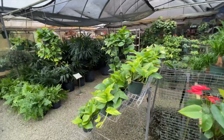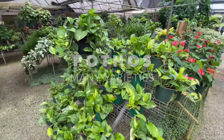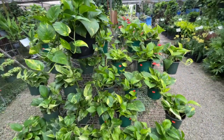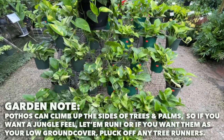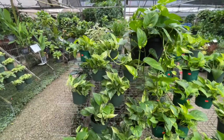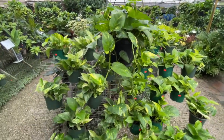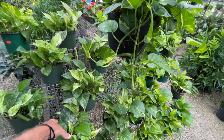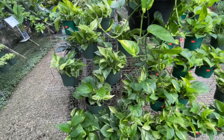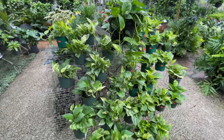You can actually use pothos as a ground cover in the shade here in South Florida — they're super tough. They will climb up trees. There are many different varieties: the golden pothos, the marble queen, which is a very robust grower. They do form great ground covers here in South Florida.